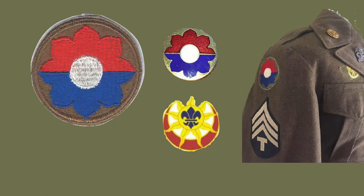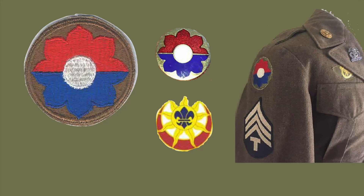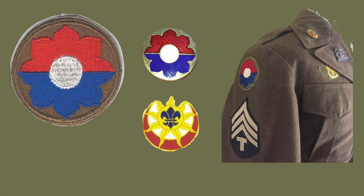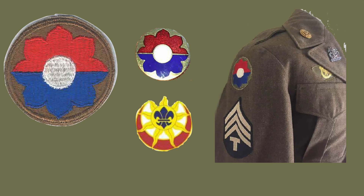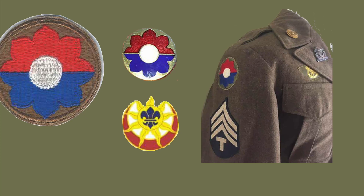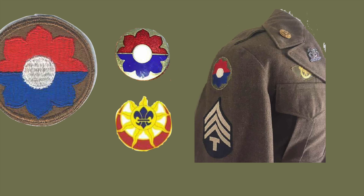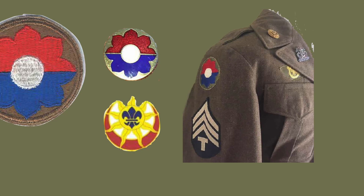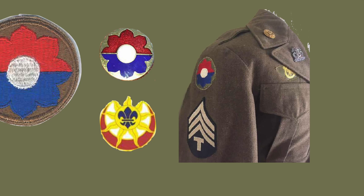The World War II Distinctive Unit Insignia, or crest of the division, is a replica of a division patch in enamel. The 9th Infantry Division's new distinctive unit insignia was redesigned in 1966 to reflect the division's World War II history. It's a metal and enamel insignia with a gold disc charged with a blue fleur-de-lis and radiating nine gold rays, all but the one at the top center contained by a red crescent. The red crescent represents the Tunisian campaign, the nine rays denote the unit's numerical designation and refer to Sicily, the gold disc is for Central Europe, and the fleur-de-lis reflects service in Northern France.